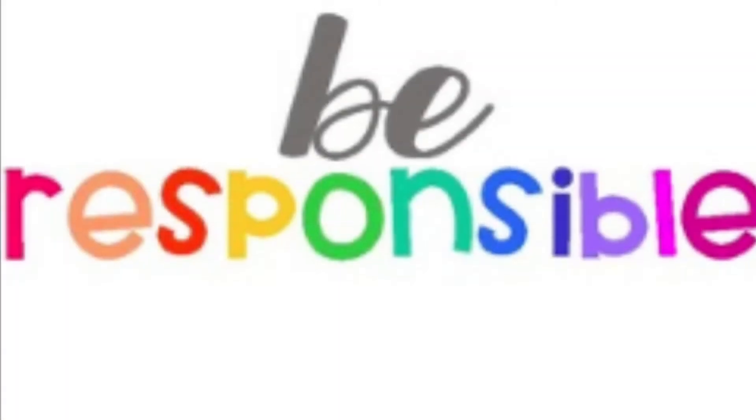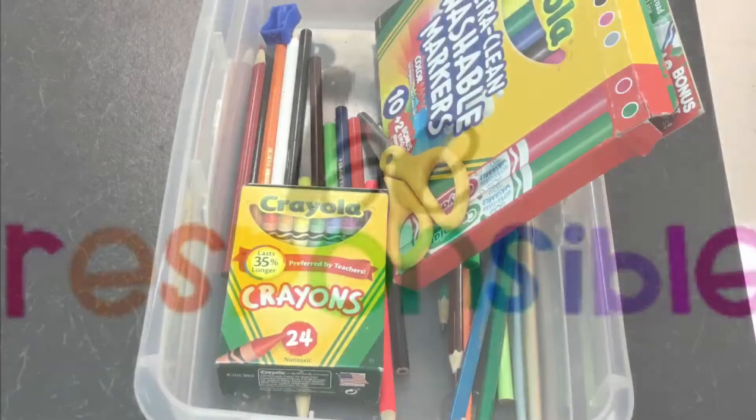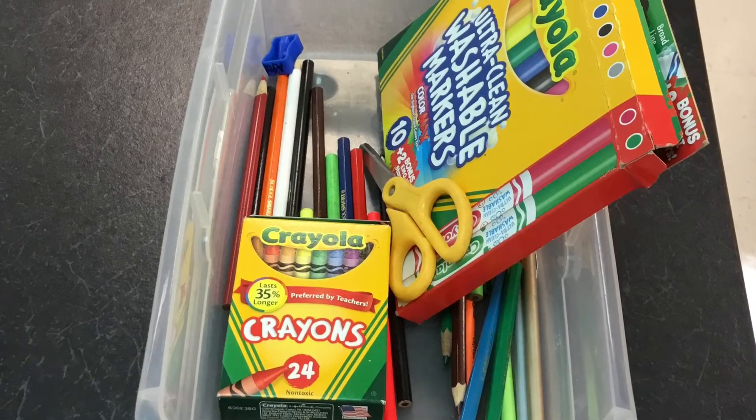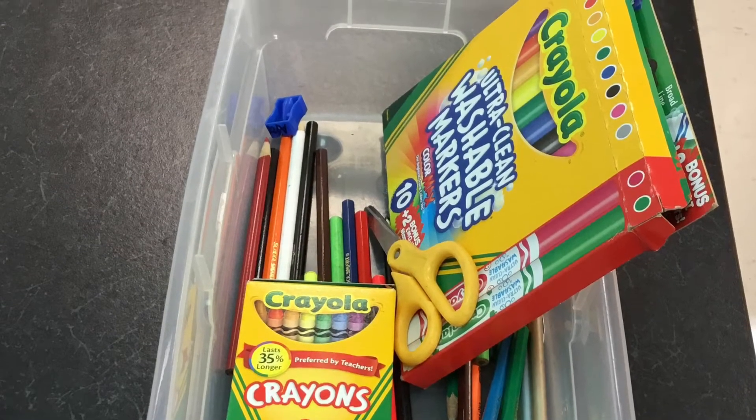The next rule is be responsible. This year you will be bringing your own supplies to art, which means you will be responsible for cleaning up your own area and making sure that everything is ready for the next class. In the room you will also see a few stop signs. These stop signs are to remind us that these places or areas may be dangerous or places we should not be.